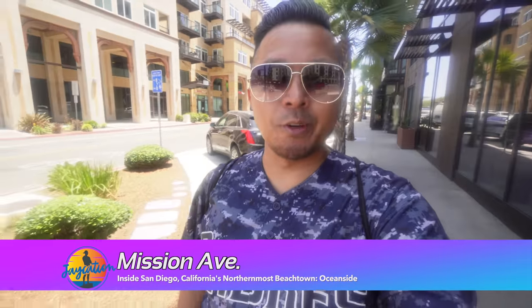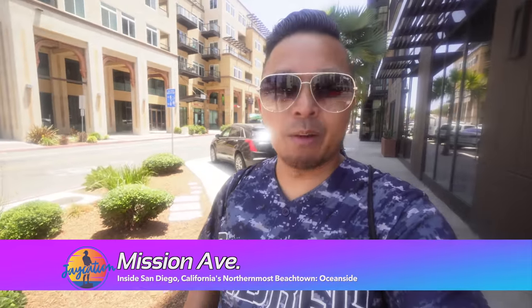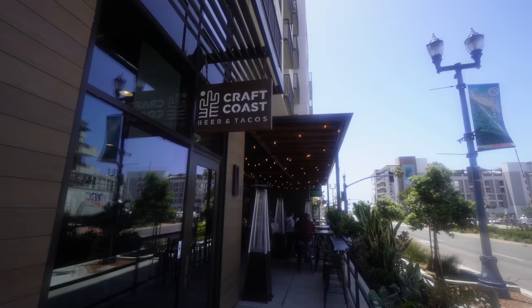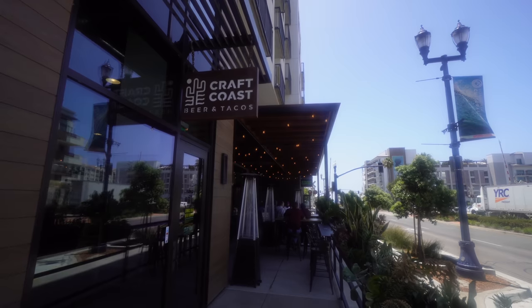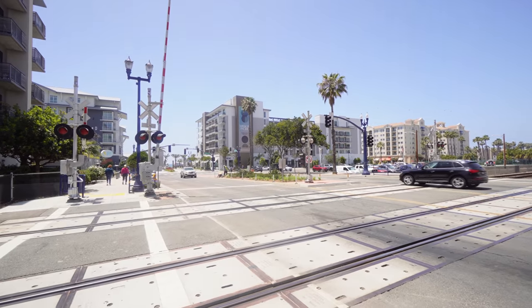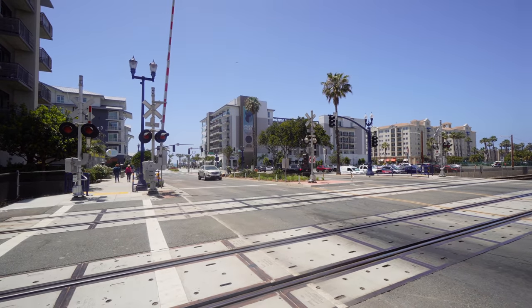We're here off Mission Avenue and Cleveland Street. There are a lot of new buildings around here — places like The Lab, Harney Sushi, and where we're going to have lunch: Kraft Coast Tacos. I've been here once before but never covered it on Jaycation — they have great craft beers and Mexican food. We also passed by the Street Corner Urban Market right next to the railroad tracks and the Mission Pacific Hotel, which we're going to check out a little later. I can see the pier in the distance.